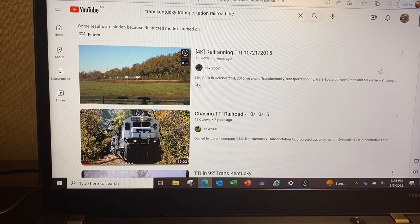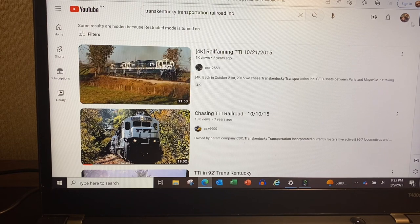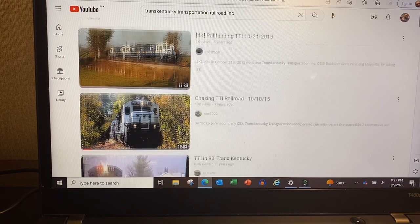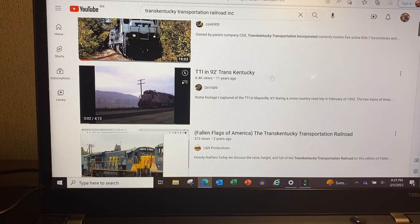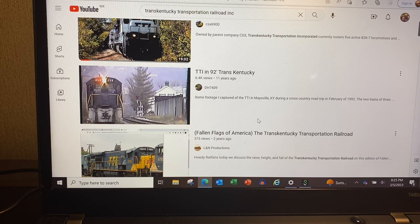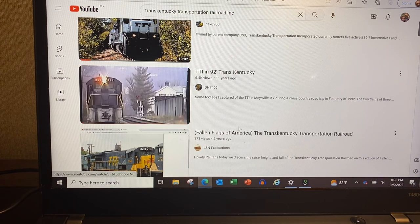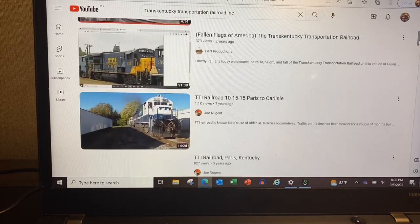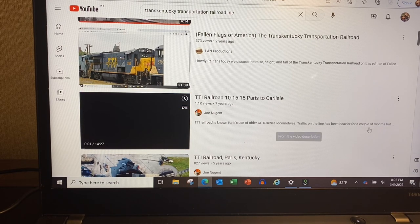To wrap this up: if you go to YouTube and search for Trans Kentucky Transportation Railroad, there are some fantastic videos. This one from 2015 is from about when they were done. There are drone views and shots showing the transload up at the Ohio River. I really like this one from 1992 — it's got the old smoking locomotives. About two minutes and 25 seconds in, when they're hauling that empty coal train up out of the Ohio River valley, they're working hard. There's also some really good information — LNN Productions has one that's 21 minutes long.